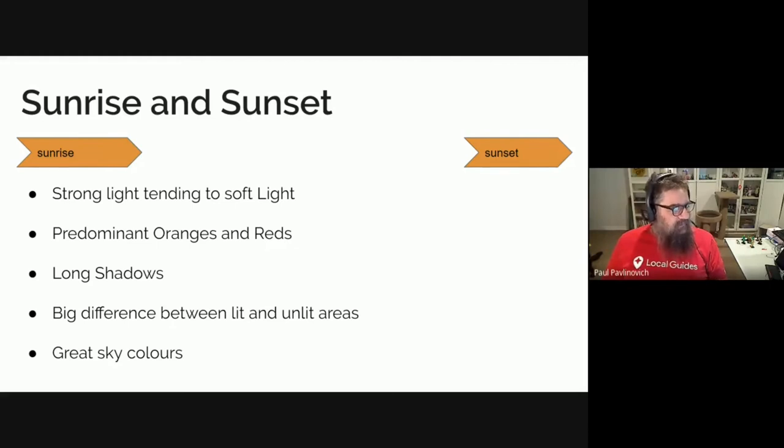At sunrise, you start with soft light and it becomes harder. At sunset, you start with hard light and it becomes softer. The best thing I can suggest is: at sunset, actually take some pictures every three to five minutes or so and look at the progression. You will get lots of oranges and reds, quite long shadows, and a big difference between lit and unlit areas. That is where the graduated neutral density filter can come in handy — you put the grey across the really bright area and the clear part against the darker area, and it helps even things out so your camera can cope.